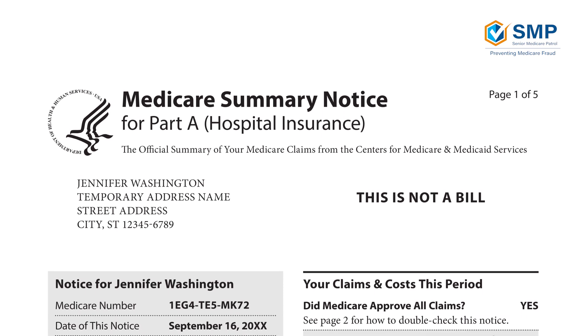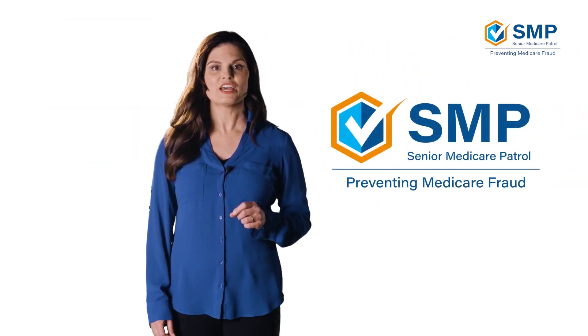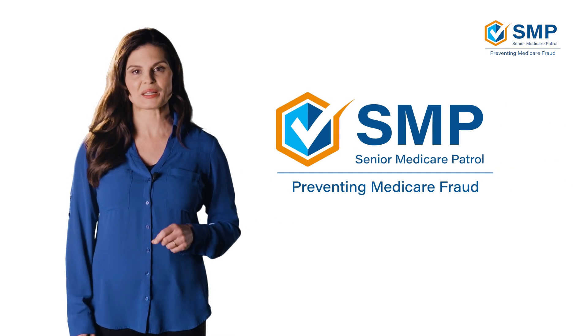So how can we fight this type of fraud? That's where you come in. You can stop Medicare fraud in its tracks. You have the power to fight fraud by doing one very easy thing — simply review your MSN and let the Senior Medicare Patrol, or SMP, know if there are any suspicious-looking claims.